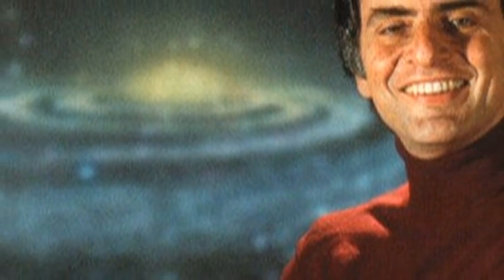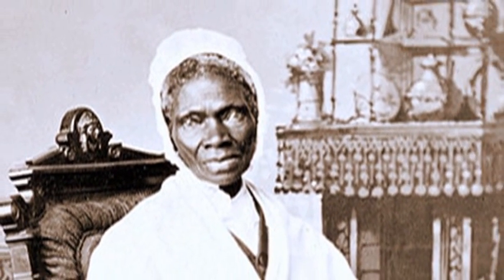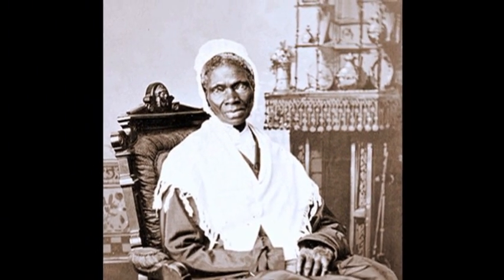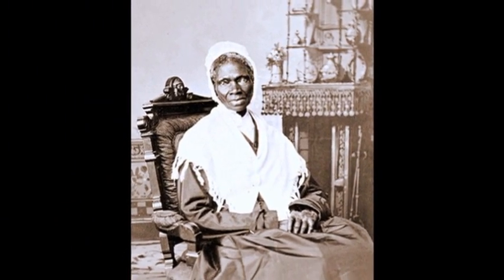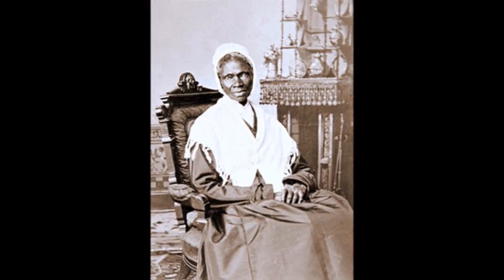The answer to our trivia question is that the lander part of the Mars Pathfinder was named after Carl Sagan, the famous planetary astronomer, and the rover was named after Sojourner Truth, who was a campaigner for the rights of slaves and also for women in the 19th century.